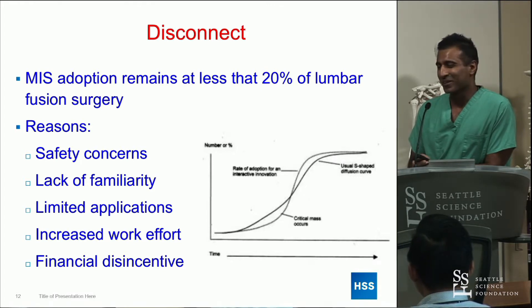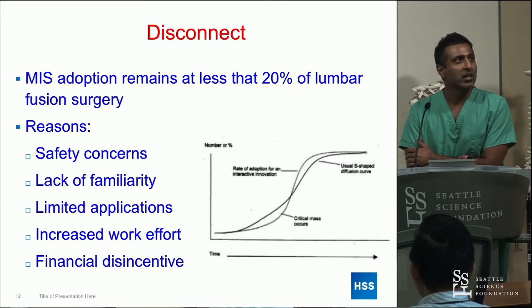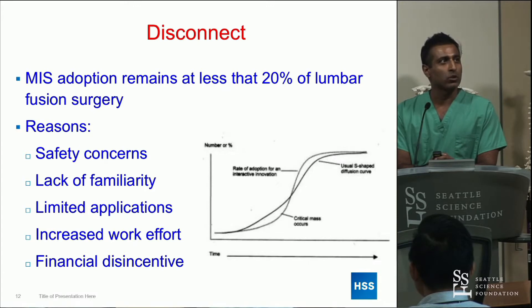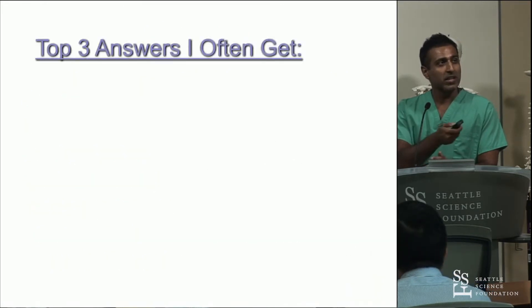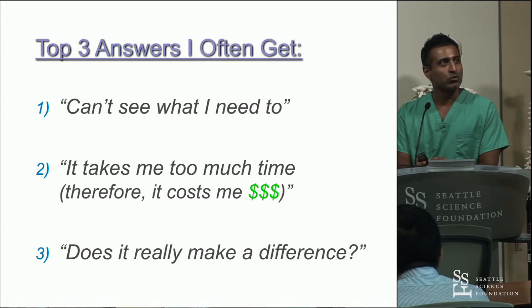The disconnect here is that the most recent literature shows MIS adoption is still less than 20%. We're all in a room of MIS surgeons interested in minimally invasive surgery, yet the overall adoption among surgeons doing spine surgery today is still not even 50%. The reasons are interesting — safety concerns, limited applications. The top three answers Jeff often gets: can't see what you need to, takes too much time, and does it really make a difference?